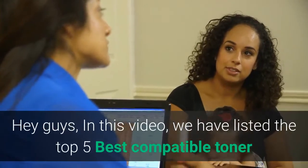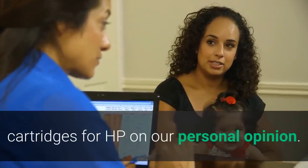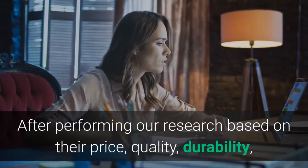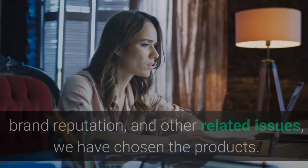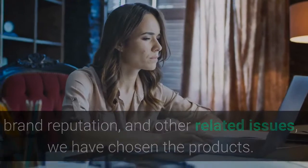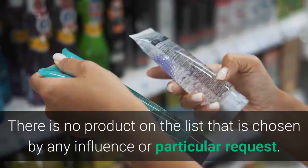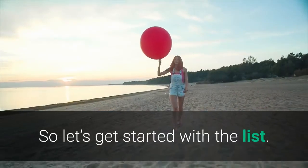Hey guys, in this video we have listed the top 5 best compatible toner cartridges for HP based on our personal opinion. After performing our research based on their price, quality, durability, brand reputation, and other related issues, we have chosen the products. There is no product on the list chosen by any influence or particular request. So let's get started with the list.